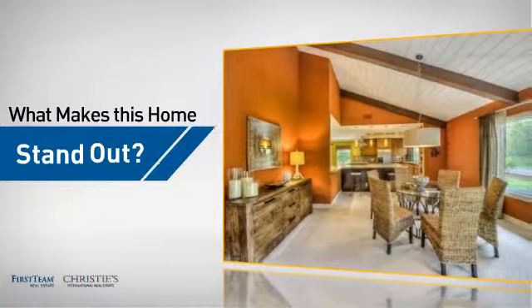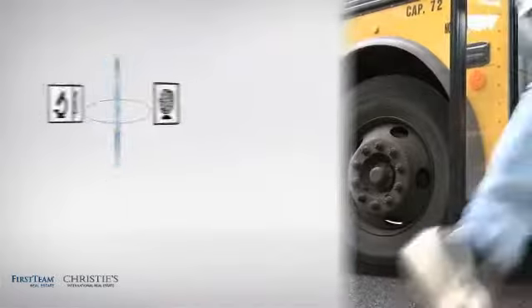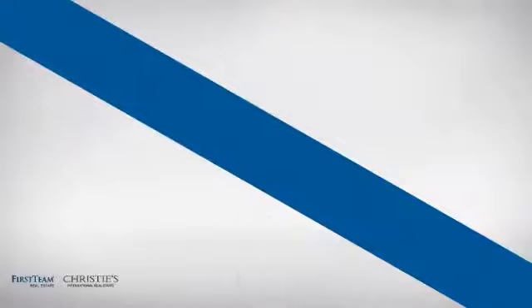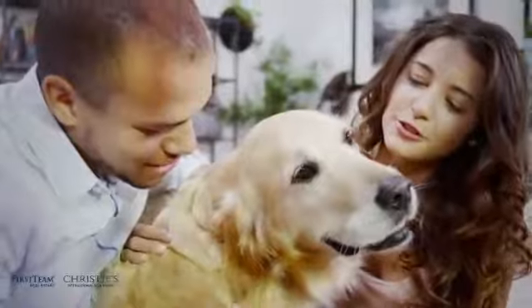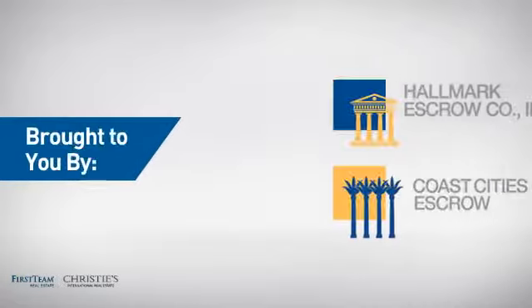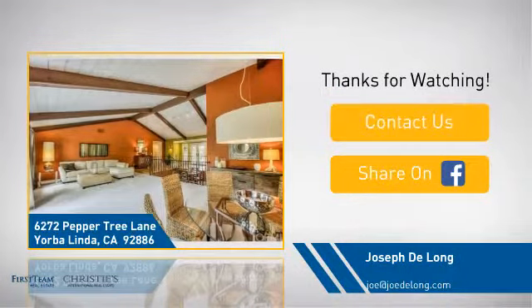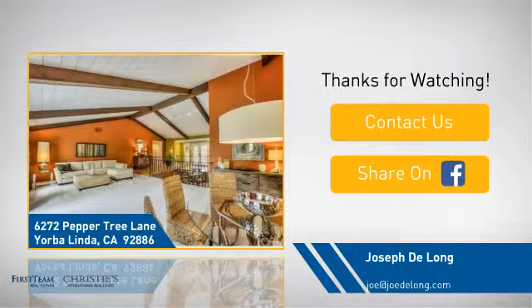But let's talk about what really makes this home stand out. Parents will be happy to know that it's located near several schools. All these great features add up to a property that might be not just your next house, but your next home. If you're interested in learning more, click on screen to contact us for more information, or share this property with your friends. We look forward to hearing from you.